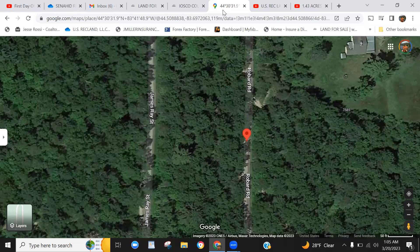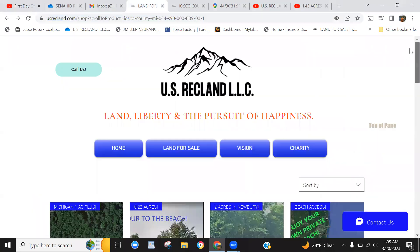Hello, land lovers and outdoor enthusiasts. This is Josh from US RecLand and Creek Mill Land Holdings. We just want to bring you a new land listing here. Before we get started, please subscribe to our website, usrecland.com. Also coming soon is our creekmill.com website. You can subscribe to US RecLand and also subscribe to this YouTube channel and click the notification bell so you'll automatically be notified of all the new land coming down the pike.